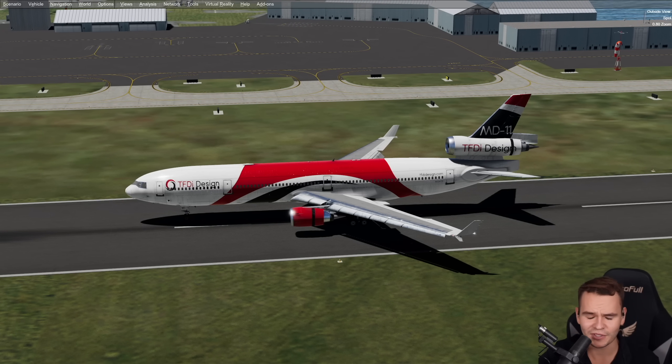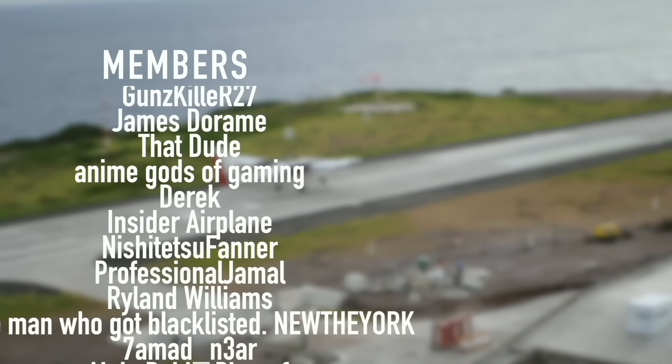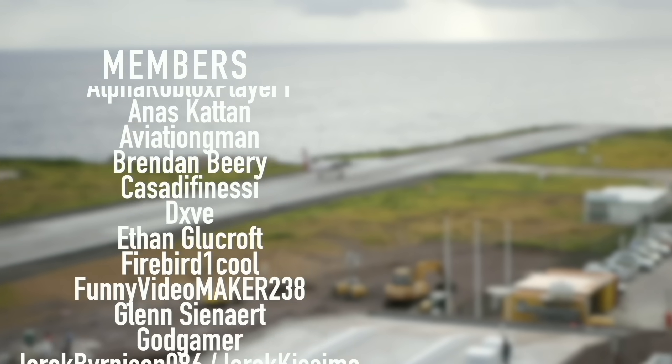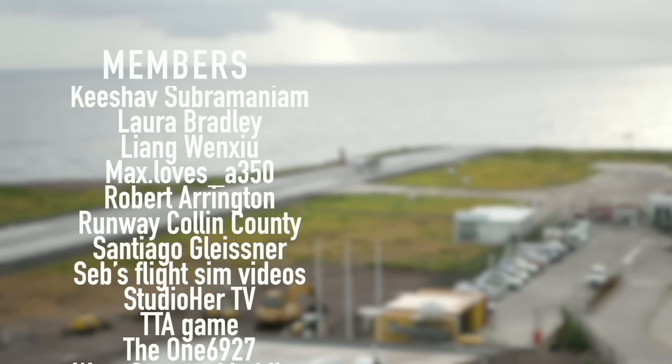Thank you guys so much for watching this video, and I'll see you guys tomorrow as always. A special thanks goes out to my members and supporters.